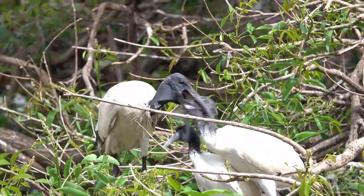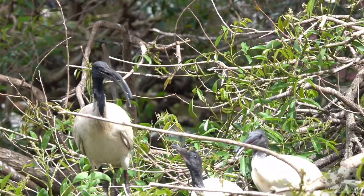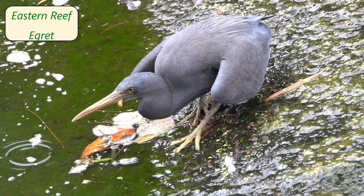This eastern reef egret has ventured away a little bit from the coastline, which is where you would normally expect to see it. I guess it's catching a good meal here.